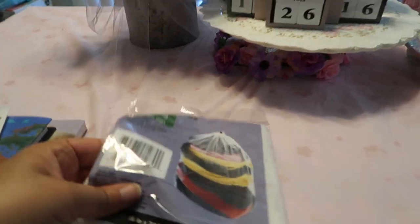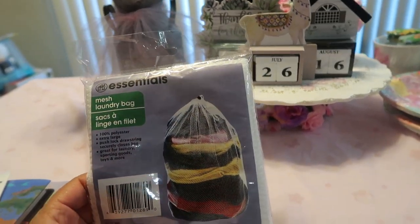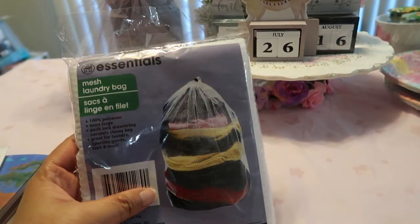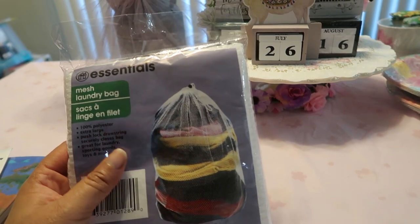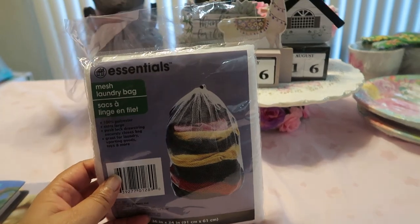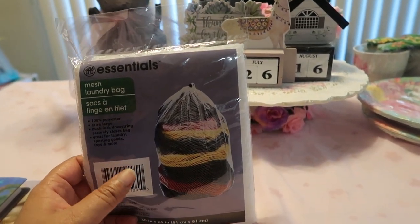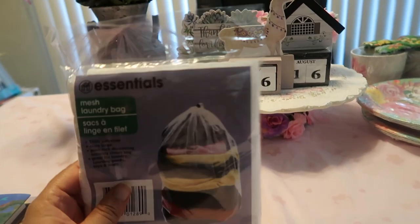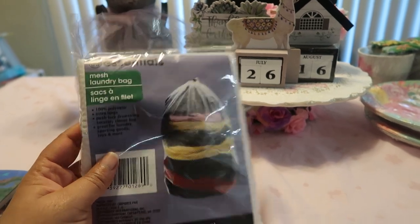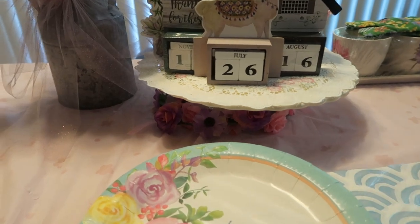Next from the Dollar Tree is this mesh laundry bag. I'm thinking about washing my summer blankets and just filling them up and putting them in the mesh to put away — or maybe in an airtight container. It's great for putting items away like blankets or sweaters, and it's also really good for dirty clothes.